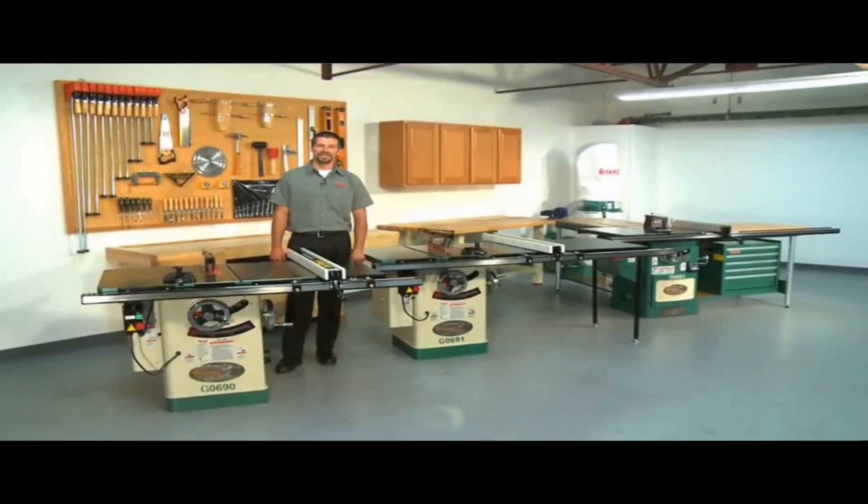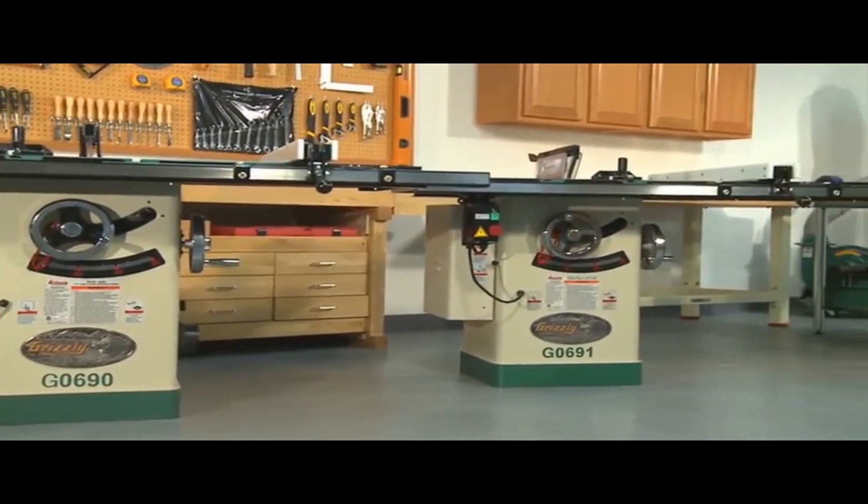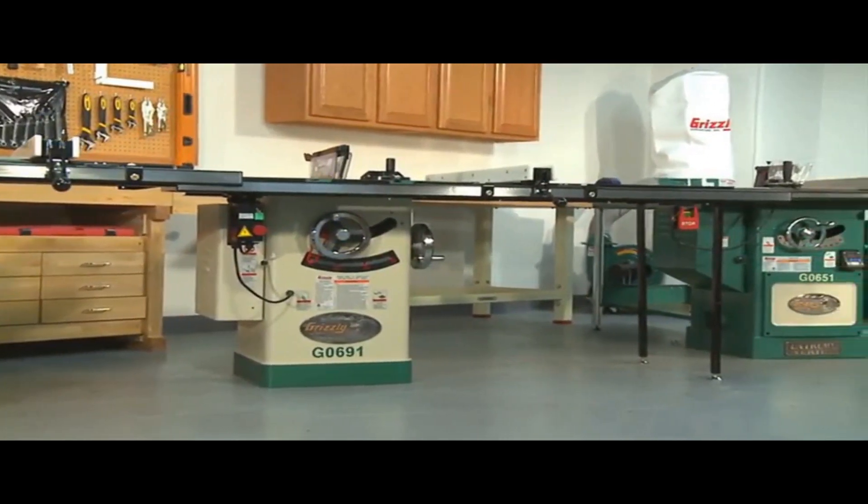Number 3: Grizzly G0690. The author shares their experience with the Grizzly G0690 table saw, which they purchased in 2014. They express their belief that a table saw is an essential tool in any woodworking shop and they consider it a long-term investment.